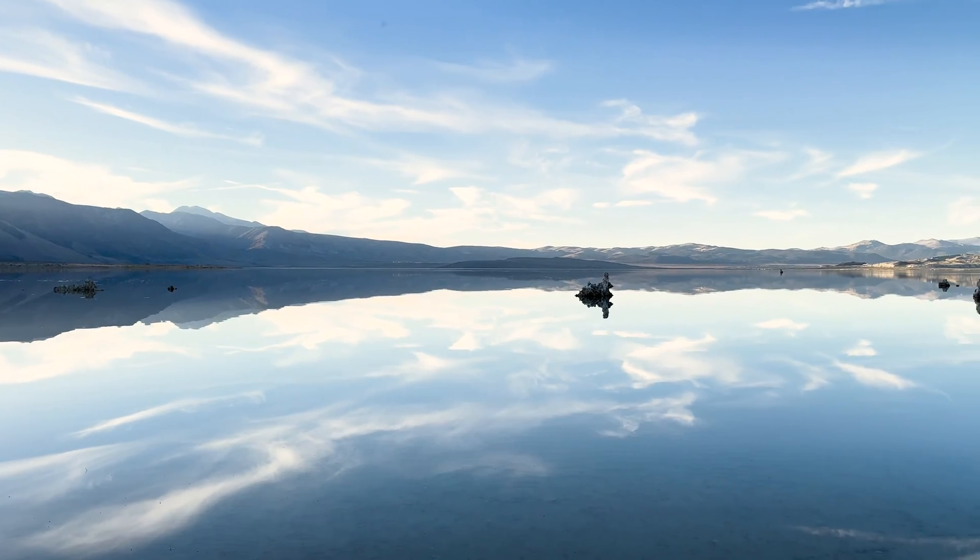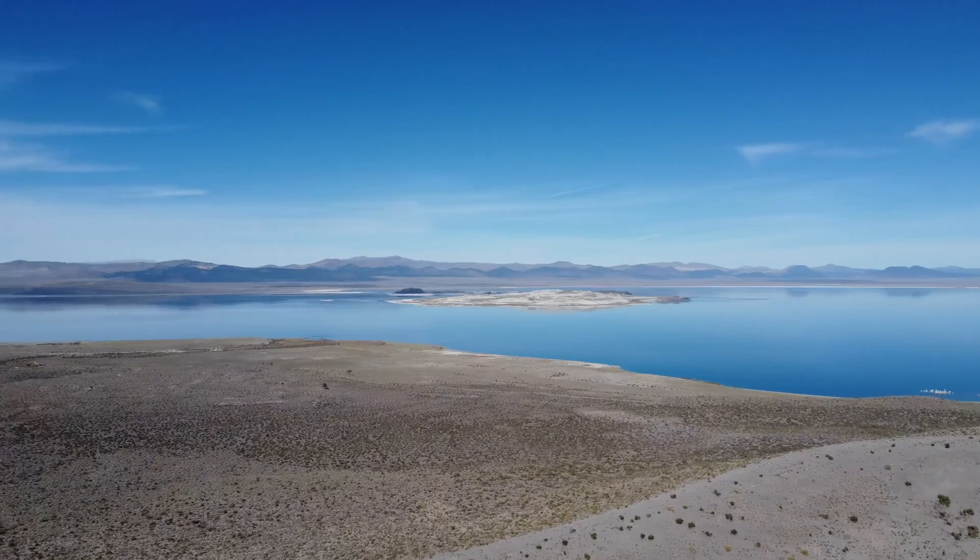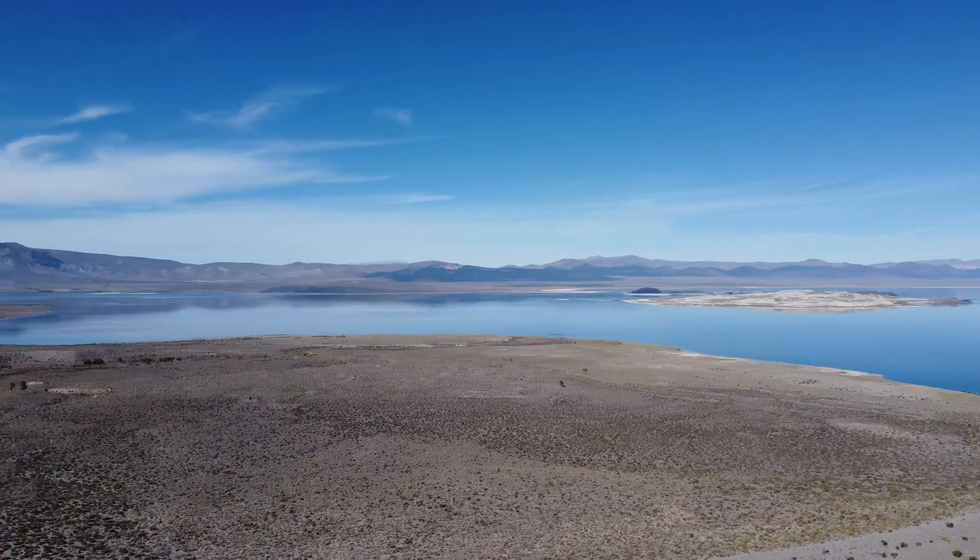So how big is Mono Lake? It's about 19 miles by 9 miles, averaging about 57 feet deep. But in the center, it's over 150 feet in depth.